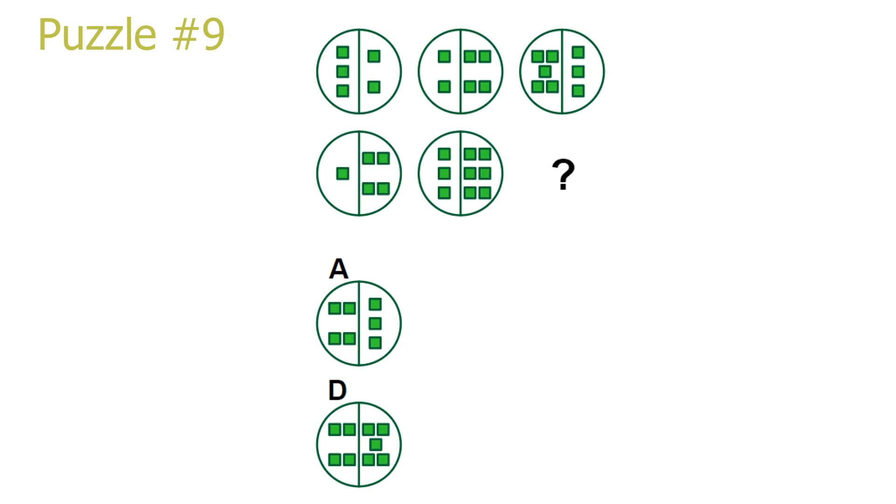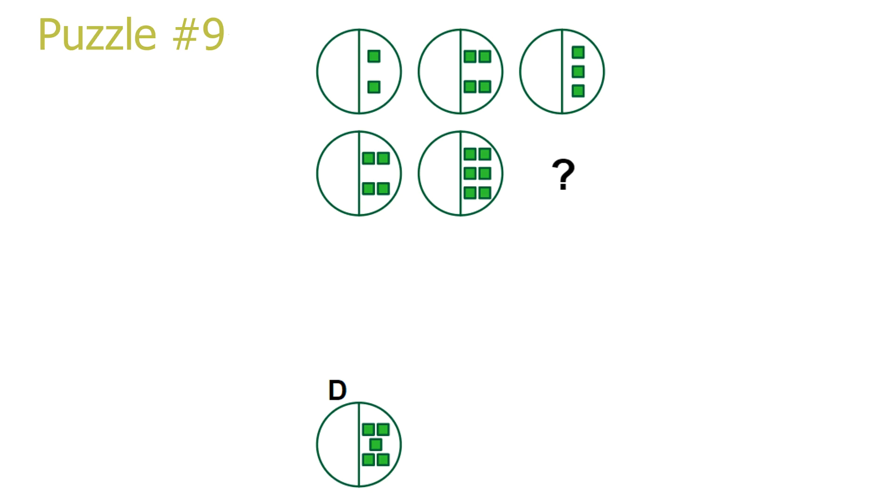Let's add the right side back and remove the left side. In the first row, we have 2 squares, 4 squares, and 3 squares. The pattern for this is adding the squares in the two first pictures and dividing by 2. So, 2 plus 4 equals 6, and dividing 6 by 2 gives 3 squares in the third picture. For the second row, we have 4 plus 6, which equals 10, and dividing 10 by 2 gives 5 squares on the right side in our answer. Answer D is the correct solution.